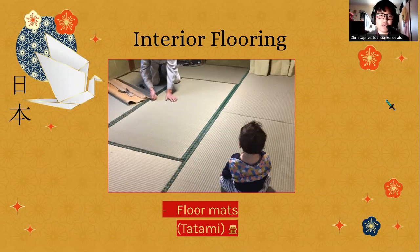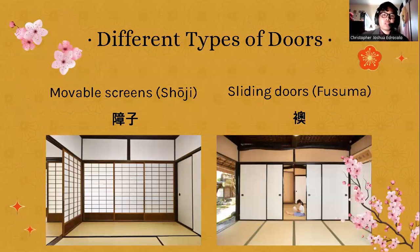Interior flooring typically features 'tatami' — floor mats that are placed throughout the space. In traditional Japanese architecture there are not really many chairs or couches, so floor mats allow the owner to express themselves creatively while also providing a comfortable living space. As you can see, this person — a child, actually — is sitting on the floor mat, which shows why they choose floor mats instead of carpet or hardwood floors as we do in the United States.